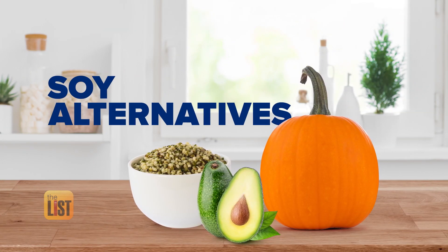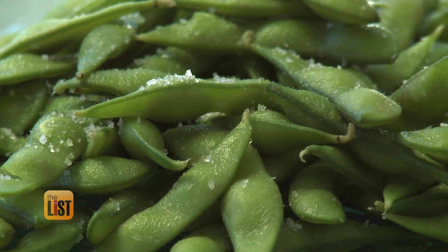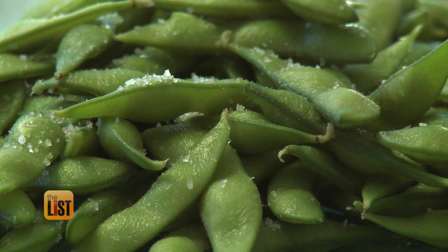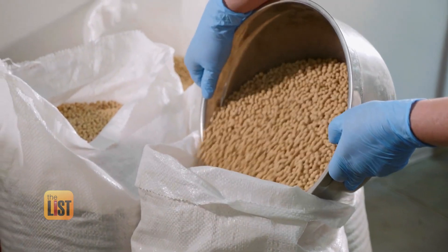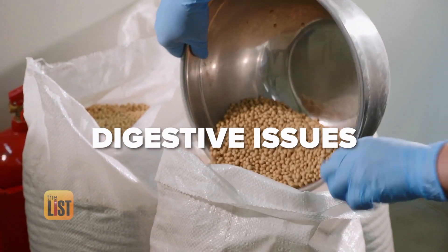Another swap that's trending is soy alternatives. The reason why we're starting to move away from soy a little bit into some of these alternatives is because a lot of the brands just want to get away from using one of the major allergens. Plus it's commonly known to cause digestive issues.